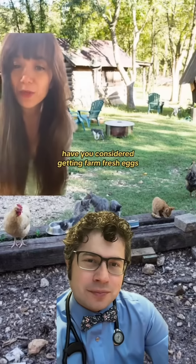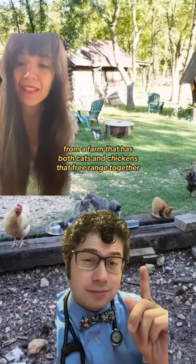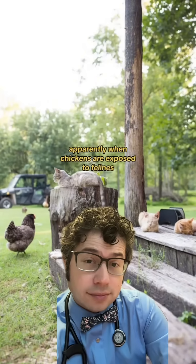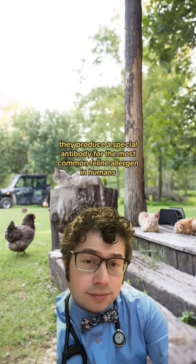If you're allergic to cats, have you considered getting farm-fresh eggs from a farm that has both cats and chickens that free-range together? A Facebook friend had posted this last week and it piqued my interest. Apparently, when chickens are exposed to felines, they produce a special antibody for the most common feline allergen in humans.